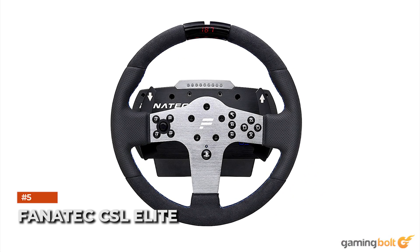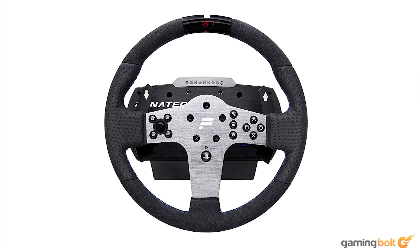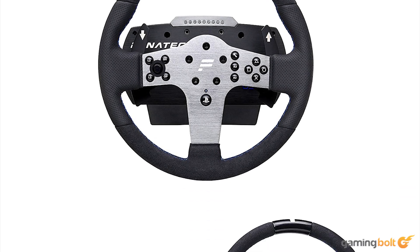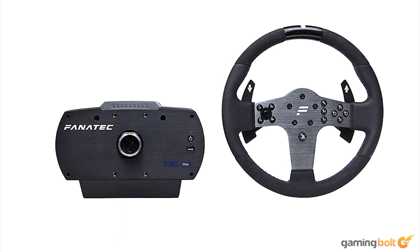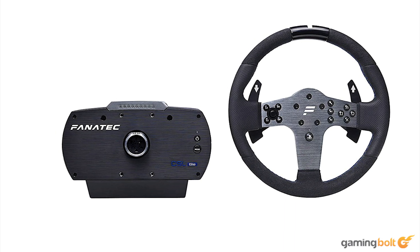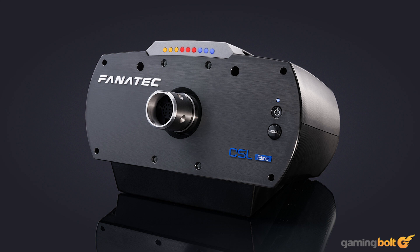Fanatec CSL Elite. Fanatec's CSL Elite earned critical acclaim throughout the years for its smoothness, 1080-degree movement, and sheer amount of customization. Available for the PS4 and Xbox One, the starter kit will set you back $570, and offers excellent force feedback via its belt-driven servo motor. The pedals are adjustable as well, whether you're changing their position or removing them from the footrest into a custom setup. Even the rubber pads are detachable. Though it originally launched in 2017, the CSL Elite has since been updated to have perforated leather grips and Alcantara for a more premium feel. For its lower price, the Fanatec CSL Elite is still a very good option.